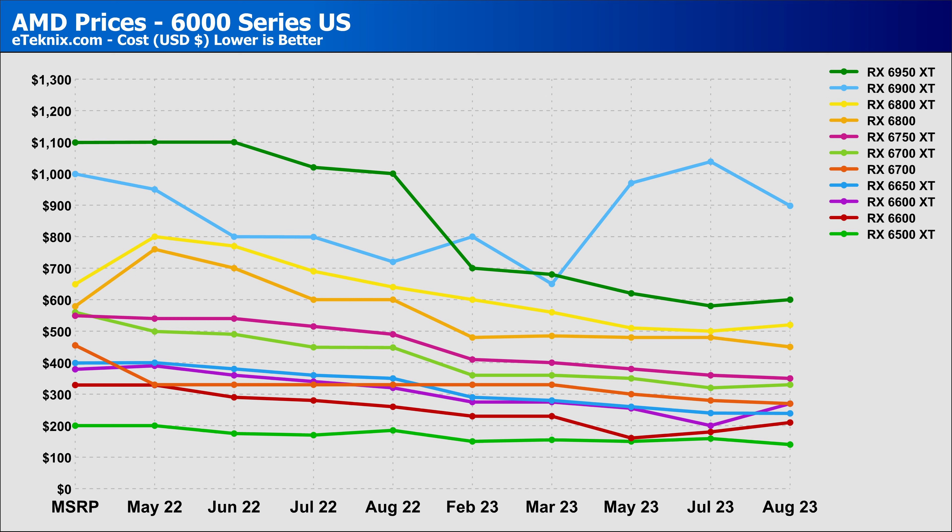Looking at the 6000 series, a lot of the stack has stayed around the same with small changes here and there. The RX 6900 XT has dropped significantly since July, where it was the most expensive we've seen since MSRP. Although it's dropped by over $100, it is still more expensive than its bigger brother the RX 6950 XT, which has seen a slight price increase but is still well below where it was last year — so you can get a more powerful card for a fraction of the cost. Some lower-end cards like the RX 6600 XT and non-XT have had small price increases, but with more powerful cards from both AMD and Nvidia at similar prices, these have become a little redundant.